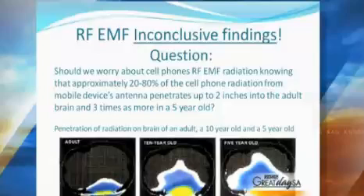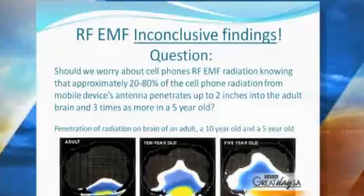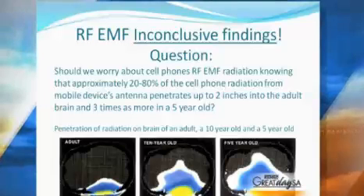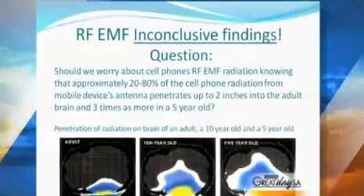How can we keep ourselves safe from this radiation? The FCC has steps. In their guidelines, they specifically mention that you have to keep the phone as little as possible on your head. This is the radiation that propagates into the brain. And if you look at the adult and compare it to the children, you have almost five times more radiation in a child than in an adult.